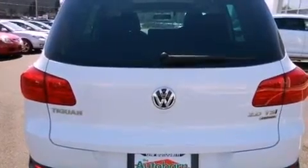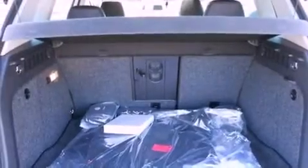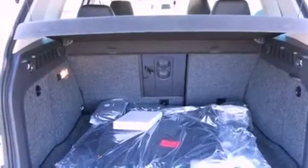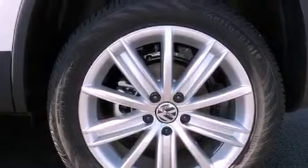The following features are also included: a power driver's seat, air conditioning, cruise control, a leather-wrapped steering wheel, performance tires, an illuminated driver's side vanity mirror, an engine immobilizer theft deterrent system, an anti-lock braking system, heated side view mirrors, and an auxiliary power outlet.